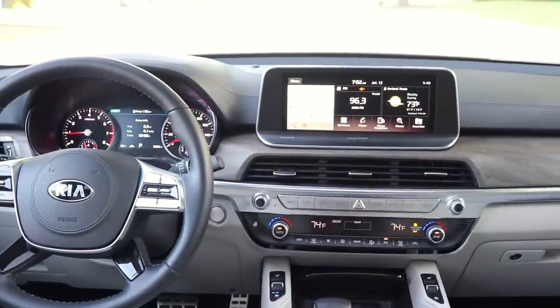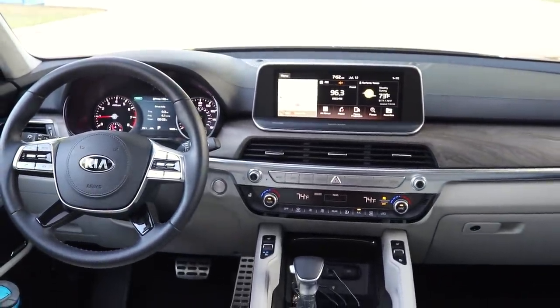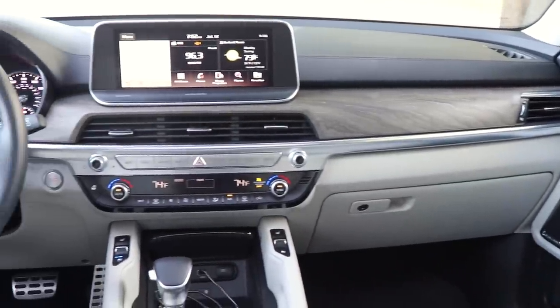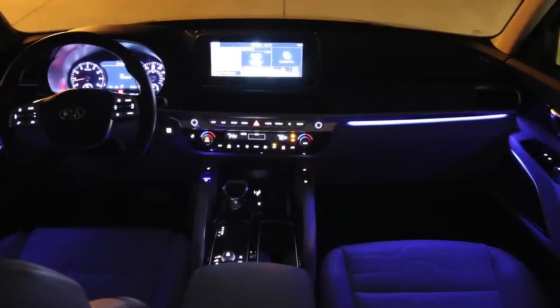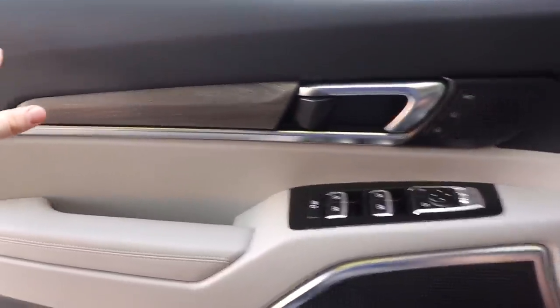Looking at the interior of the Kia Telluride — it's an all-new interior with a modern look, soft materials, and a simple functional layout. At night on the SX trim, mood lighting gives you strings of light around the cabin in up to 64 different colors, which really sets the mood and looks pretty nice.